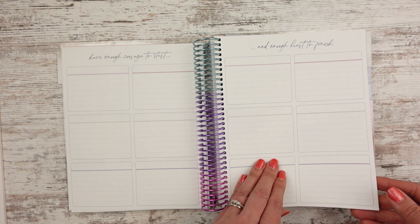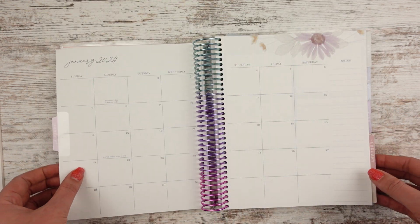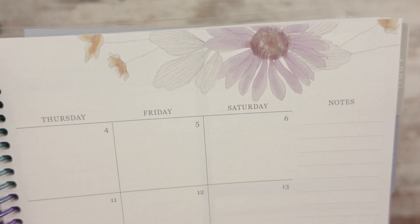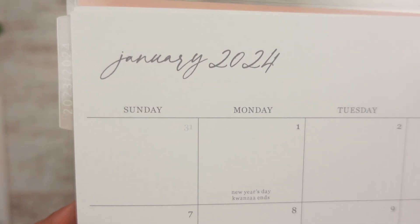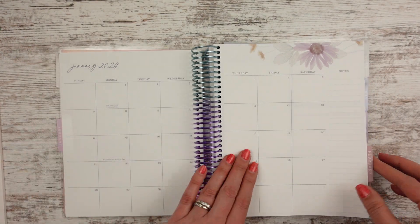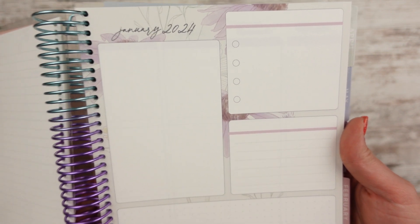It says 'have enough courage to start and enough heart to finish,' and then 'today choose joy.' You have a notes page over here. This is January. I loved this, and I figured if I was going to get kits it would mostly cover that if I wanted to. But sometimes I don't use kits in my monthly, so then my monthly still looks pretty. I just love that font. And because with the florals, it's a little bit done for you — I like that.